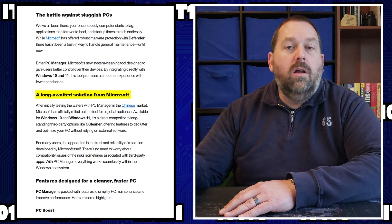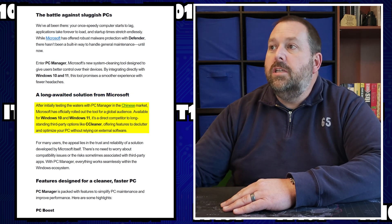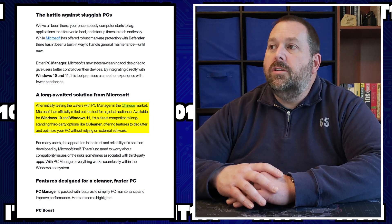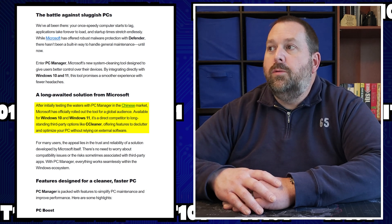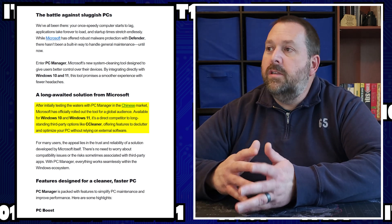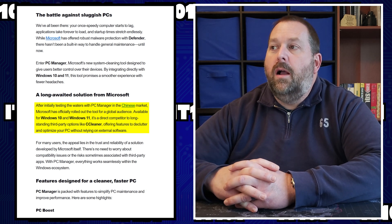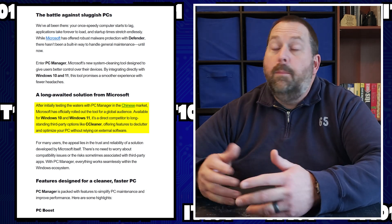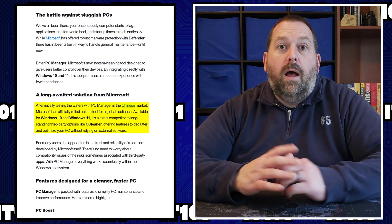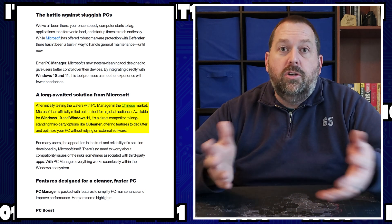This has been a long-awaited solution for Microsoft. After initially testing the waters with PC Manager in the Chinese market, Microsoft has officially rolled out the tool for a global audience. Available for Windows 10 and Windows 11, it's a direct competitor to long-standing third-party options like CCleaner. But CCleaner still works so well — if you want to keep using it, by all means keep using it. This is just an alternative in case you wanted to try something else.